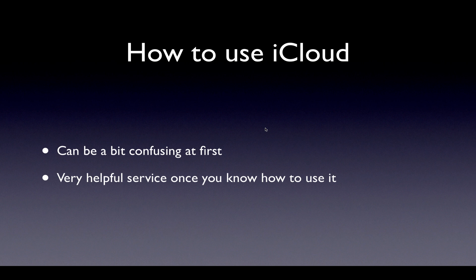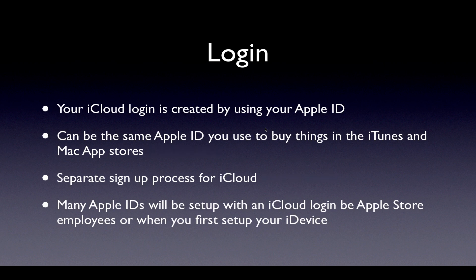How do you use iCloud? It can be a bit confusing, like I mentioned, but really helpful once you know how to use it, and it can change the way you work. First of all, the login — this is where some people get stuck. Your iCloud login is created by using an Apple ID. Apple ID is your identification that you set up with Apple, and it's based on whatever email address you choose to give Apple — a me.com address, a Hotmail address, a Yahoo address, a Gmail address. That email address becomes your Apple ID, and that's where some of the confusion is.